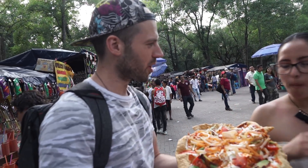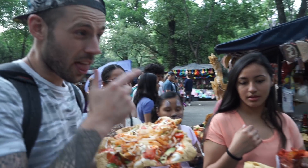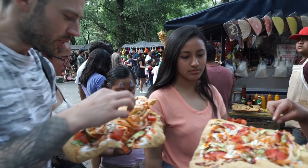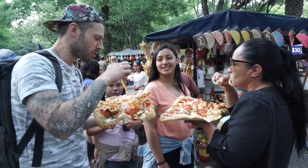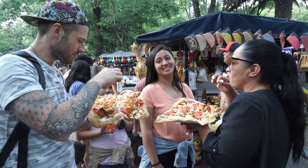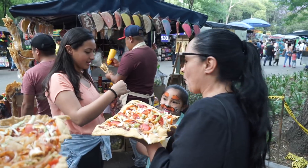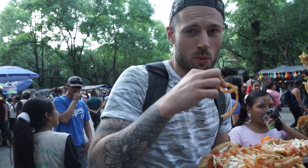Chicharron usado, medio precio? No? Les gusta? Los cueritos tambien? Yo no me gusto los cueritos — es piel de puerco. Les gusta? A kid likes it. Mom likes it. I don't know, man — maybe I just have to eat more of them.